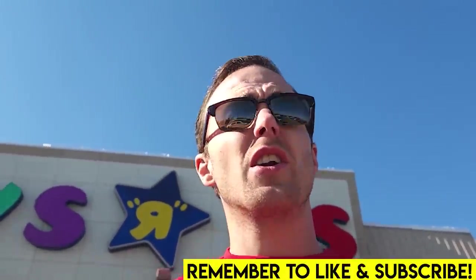Hey everybody, what's going on? Welcome back, it's Jordan here. Today we're going to be doing some running around, and included in that running around is some Lego shopping.